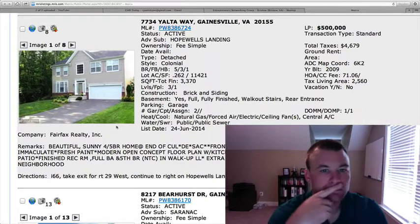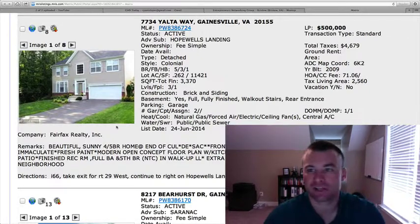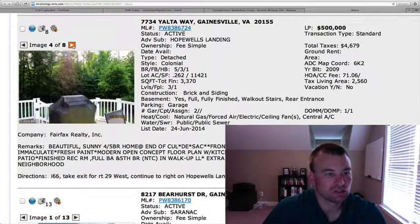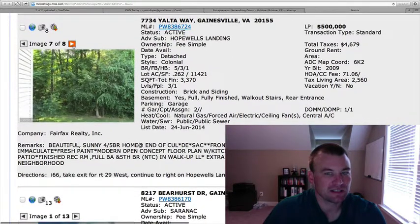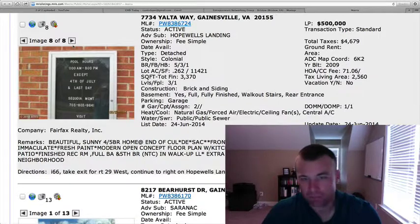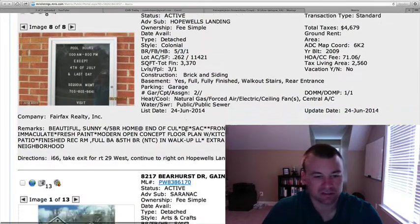7734 Yaltaway, Hope Wells Landing — just over a quarter-acre lot. Five bedrooms, three and a half baths, $500,000, 3,370 square feet with 2,500 square feet above grade. Pretty standard colonial, not many pictures to look at. Built in 2009. Price point is pretty much in line with many of the others in that subdivision.